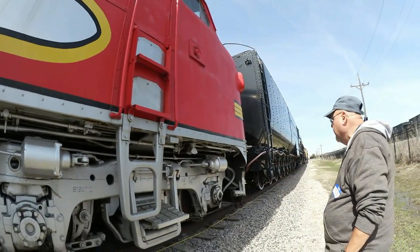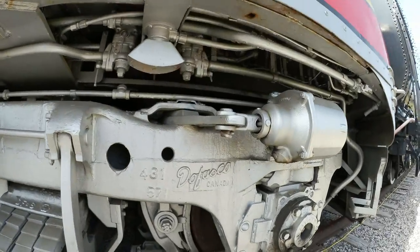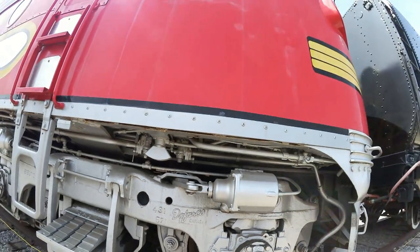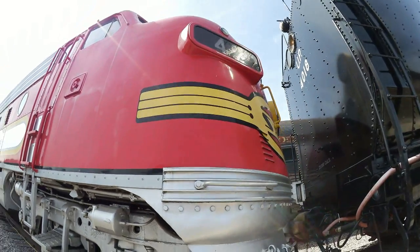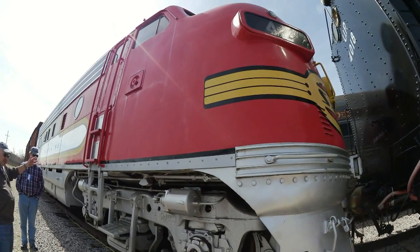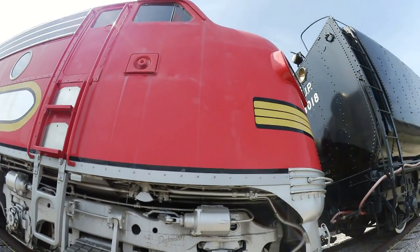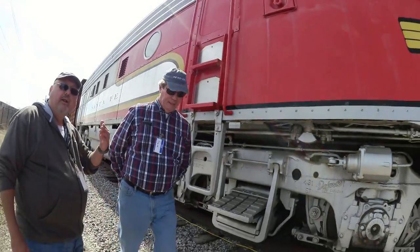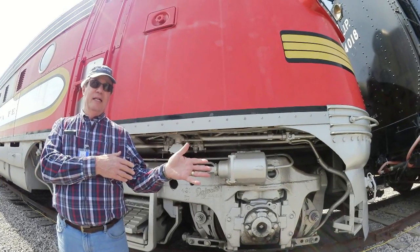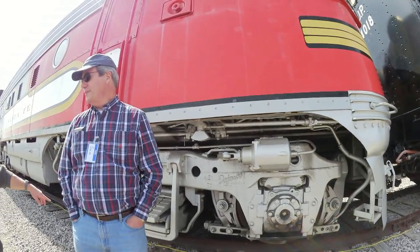This one was built by EMD but notice it says 'Canada' — this was originally built for the Canadian National Railway. Santa Fe did use these; we just painted it in war bonnet colors, so it has a different original owner but it's still the same thing the railroad actually used. This one is also operational — it's the workhorse of the entire museum and will move everything including the Big Boy when needed. You may have seen it on video running up and down the track, but the Big Boy was actually moved out here being pulled by two BNSF locomotives.